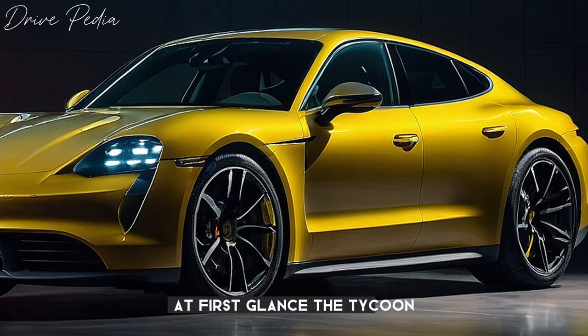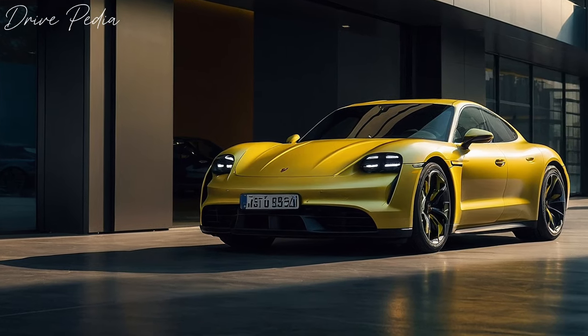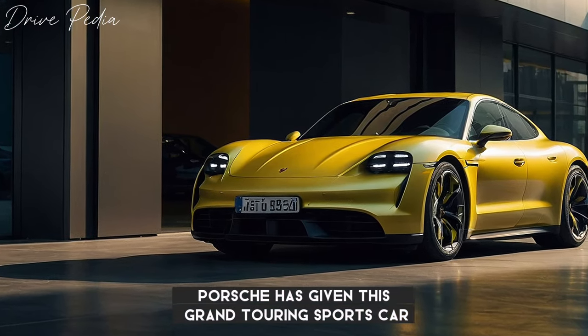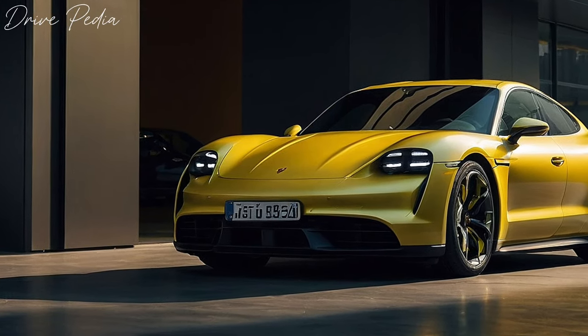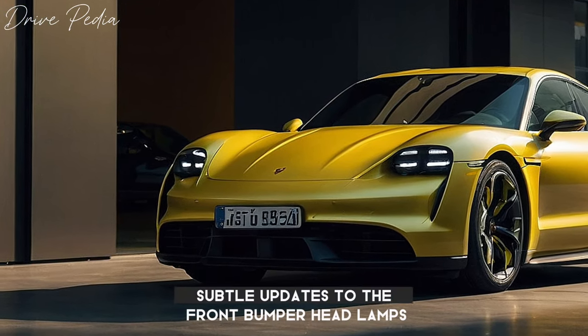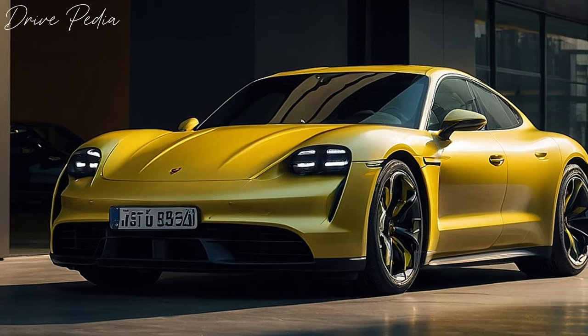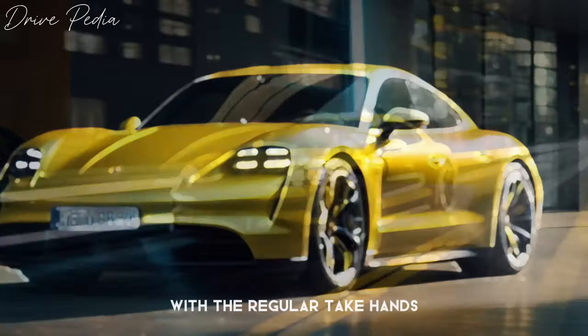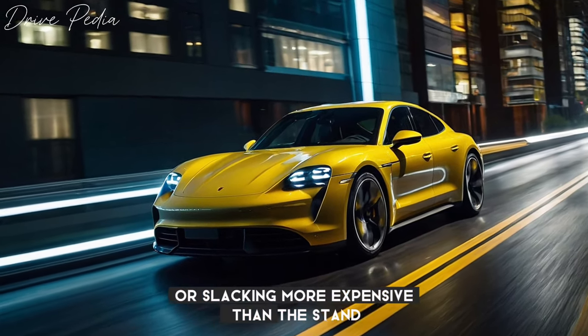At first glance, the Taycan might look mostly the same as its predecessors, but don't let that fool you. Porsche has given this grand touring sports car an extensive re-engineering: minor changes to the front fenders, new HD matrix LED headlights with 32,000 individual pixels, and subtle updates to the front bumper, headlamps, fenders, and taillights give it a fresh, modern look. The Cross Turismo lineup aligns with the regular Taycan's, except there's no rear-wheel drive model, and prices for the wagon are slightly more expensive than the sedan.